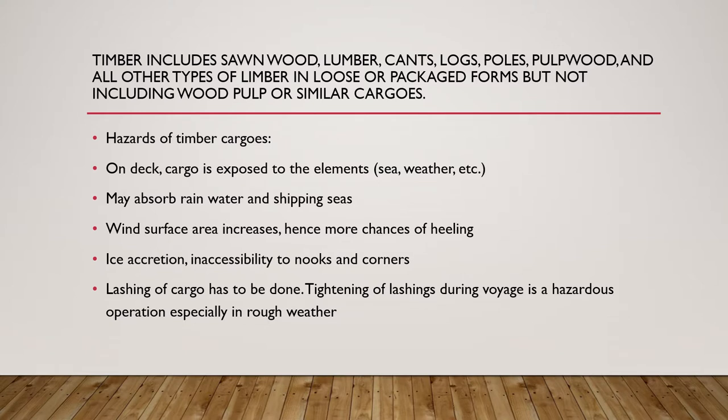During the voyage, the timber cargo may absorb rainwater and shipped seas, which makes the cargo much heavier and there might be a shift in the center of gravity. It also puts more strain on the lashings and securings used to secure the cargo. The wind surface area also increases as there is more area available on the ship for the wind to act upon, which can affect the ship's handling characteristics and develop more chances of the ship heeling if strong winds come from the beam. Especially if ice accretion occurs — that is, deposition of ice on deck — certain nooks and corners may become inaccessible to the crew.